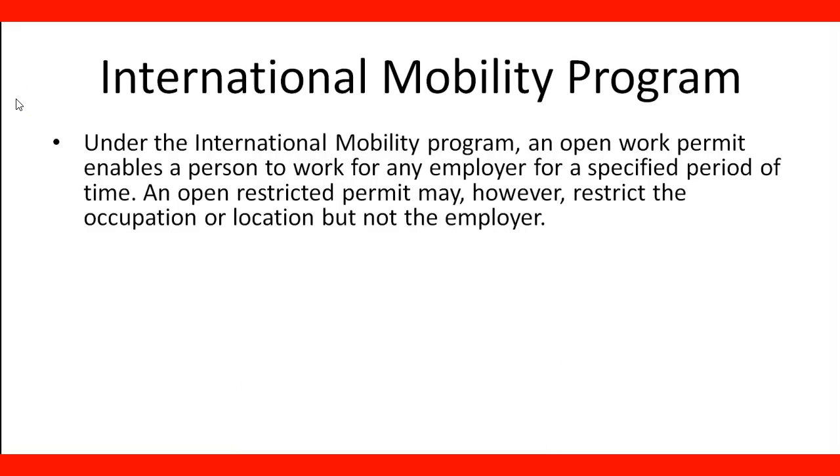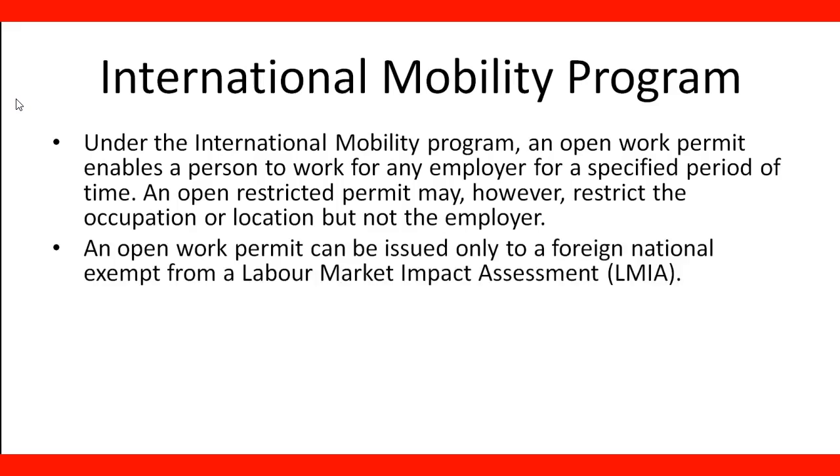What is the International Mobility Program? Under the International Mobility Program, an open work permit enables a person to work for any employer for a specific period of time. An open restricted permit may, however, restrict the occupation or location, but not the employer. An open work permit can be issued only to a foreign national exempt from the Labor Market Impact Assessment, LMIA.